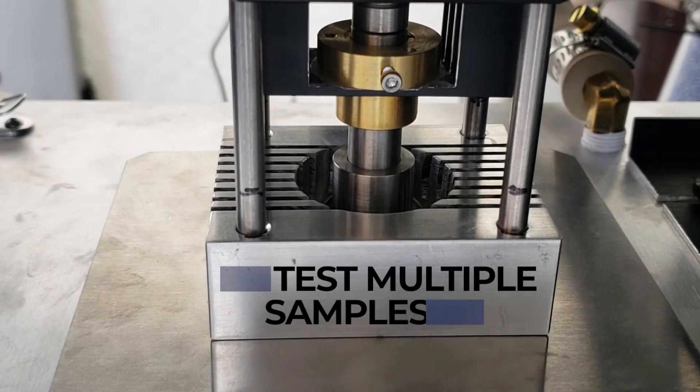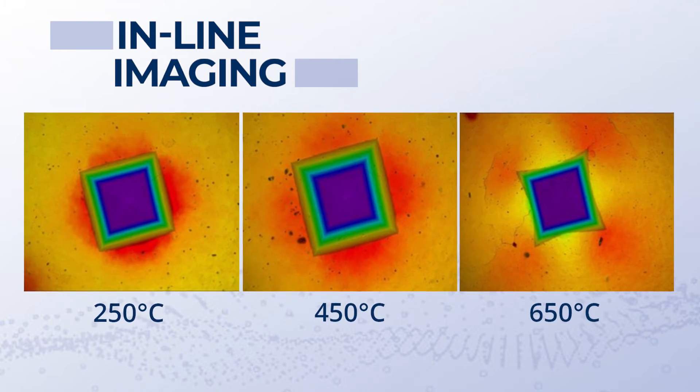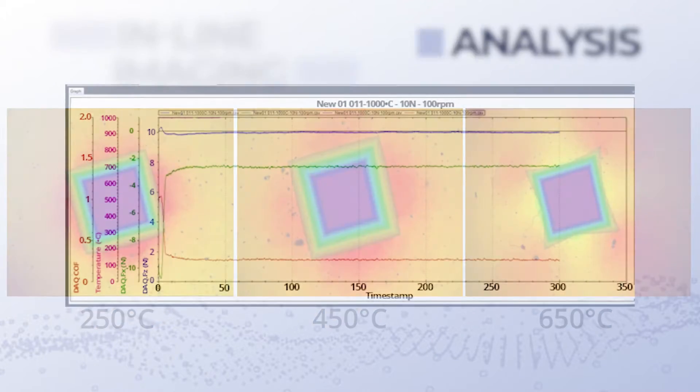Test multiple samples with hot hardness. Receive fast nanometer surface analysis and data with the inline profilometer.